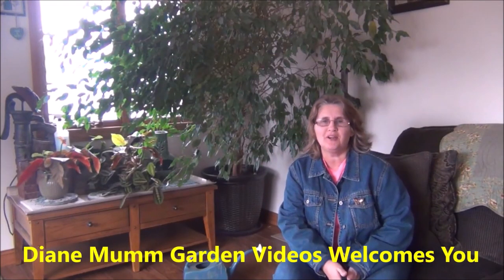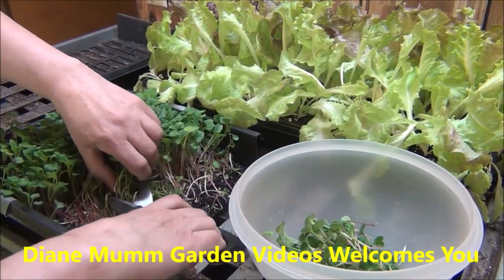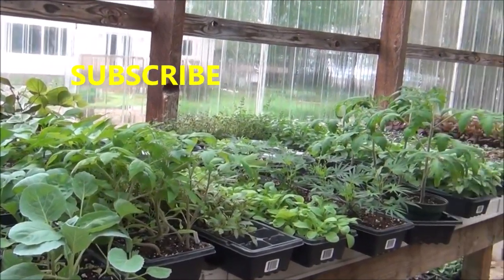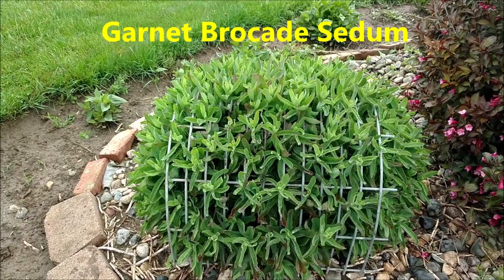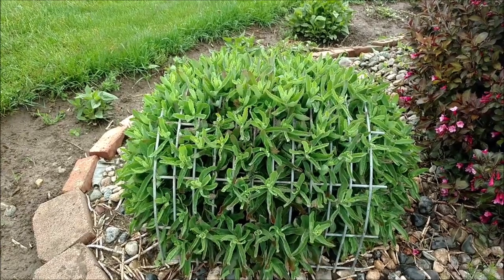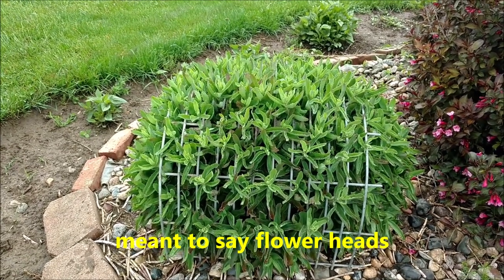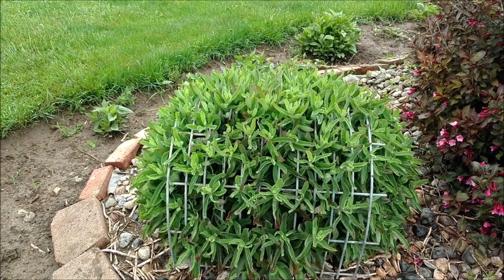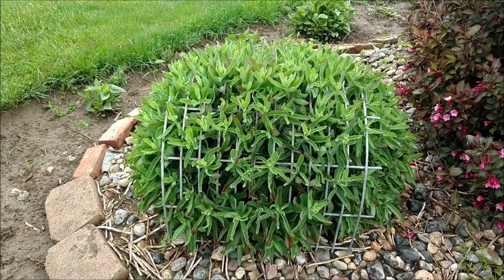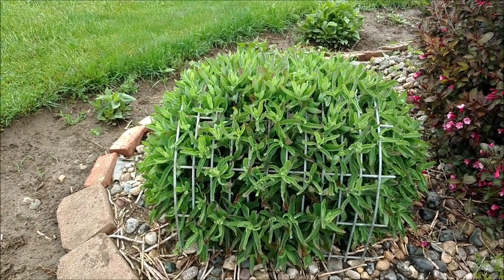Hey, it's Diane from Diane Mom Garden Videos. Right now we are in May. This is what it looks like in the early stages of its growth. It forms kind of a mounded plant. It does need some support — as it gets taller and starts blooming, if you have rainy weather or a lot of wind, it helps to be supported. That is why I support it with these old corn crib wire tunnel cages.